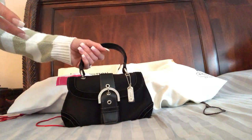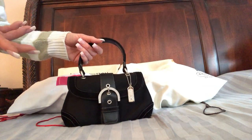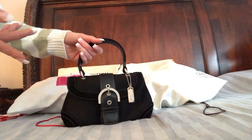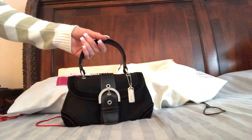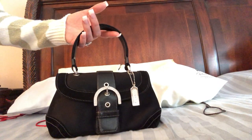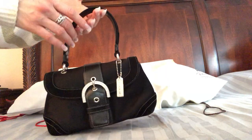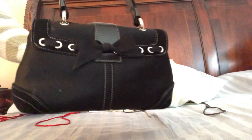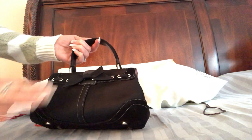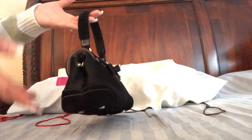Most of my evening bags are just random $30–$40 bags that would match a gown or match shoes. You know how it is when you need an evening bag and it just has to match the shoes. Usually they were too small, they were only good for that dress or those shoes.